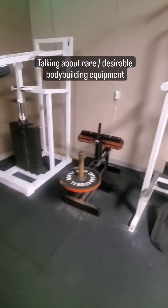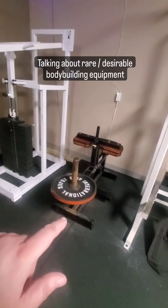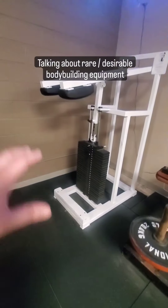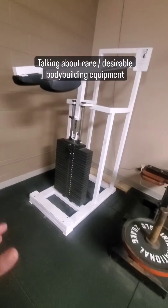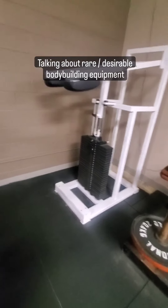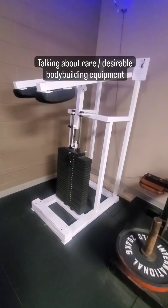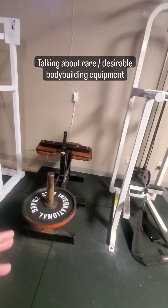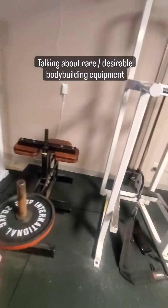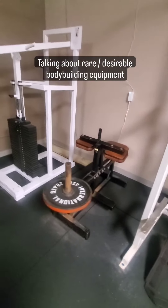Something you'll only see in a gym that's actually serious is a seated calf raise machine. A lot of people are familiar with the standing calf machine, which is a good exercise, but the calf is actually a couple of different muscles. The standing calf machine works the top part of your calf, and the seated one works the bottom part. Where a lot of people go wrong is not doing the seated version and then wondering why their calves look small — it's because half of your calf muscle is not being worked. You need to have both.